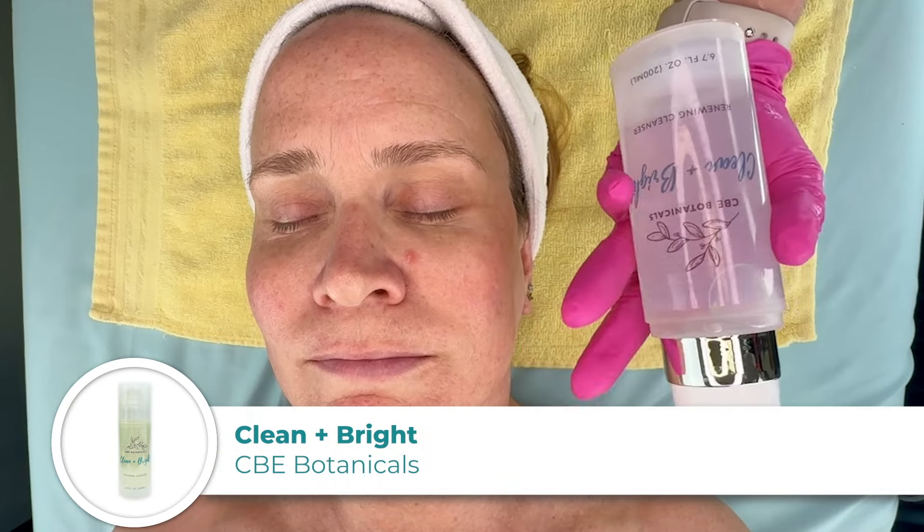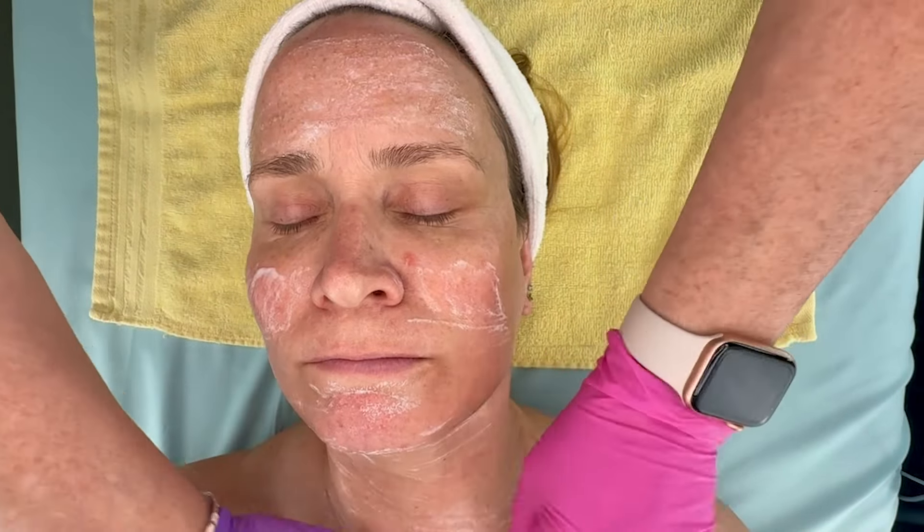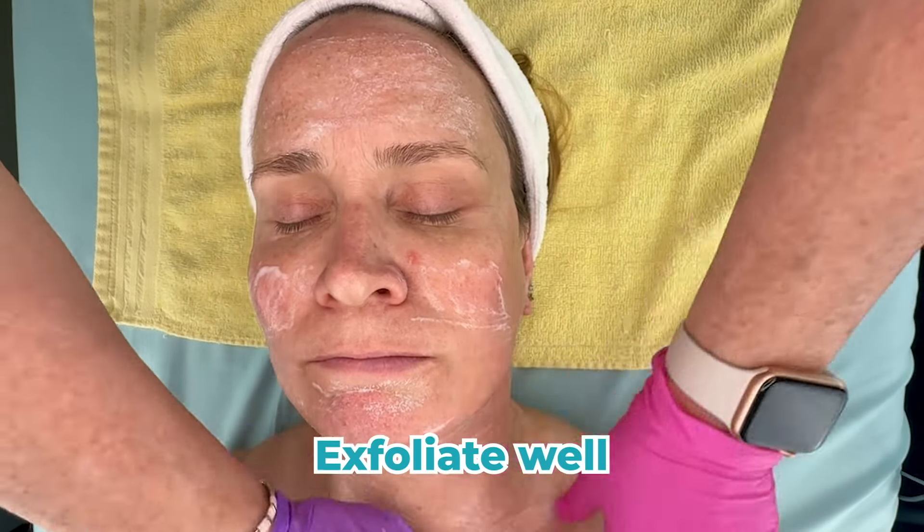Next I'm just going to go in and continue the deep cleanse with a little bit of Cleansing Bright. When you're doing a brightening facial, you always want to make sure that you exfoliate well.